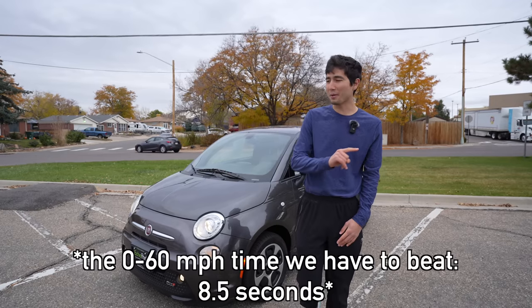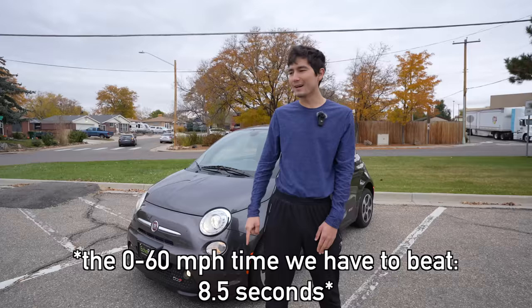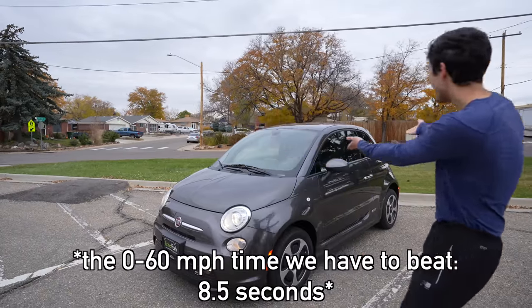Jordan and I are going to do a task where we compare that zero to 60 time to us actually getting in the back seats of this guy, because it's a two-door hatchback.